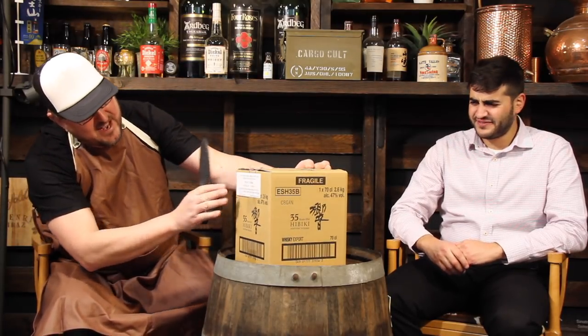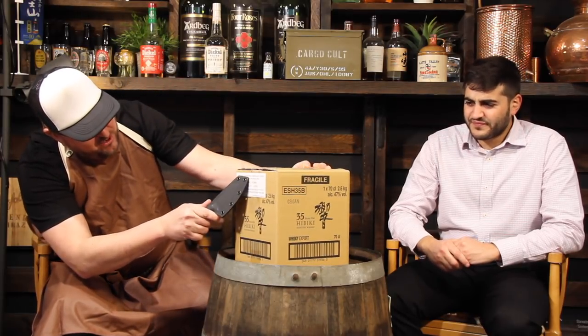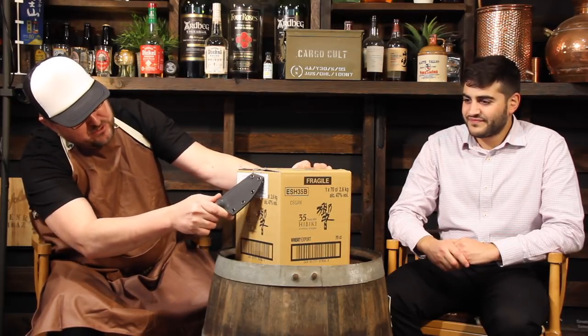So this is the oldest Hibiki whisky in the world. We were actually a little bit unsure which bottle we would get, because there's actually a couple of variations on this — I believe there's two. There's two different variations: there's the Arita variation, and the one we can see here on the writing is the Kutani. So, early Kutani cylindrical bottle. So we know now by looking at that what's inside the box, but until today we weren't actually sure which one would show up.